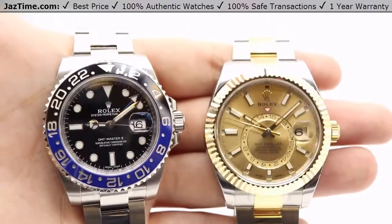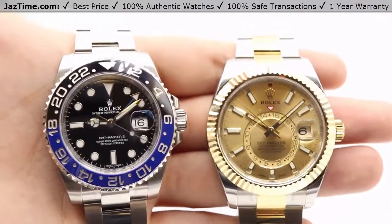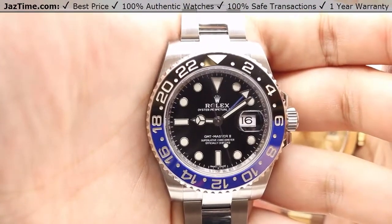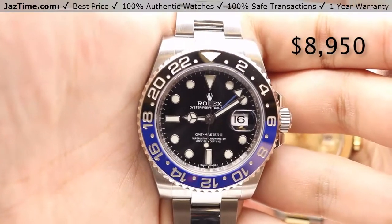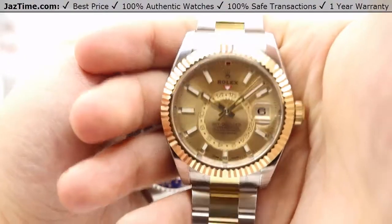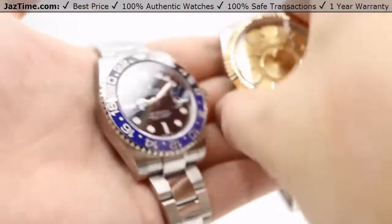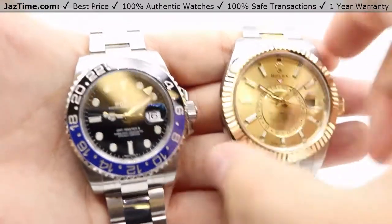We'll go over the price, the dials, bezel, case, crown, bracelet, clasp, and we'll talk about the movements towards the end of the video. As of January 2018, you can get the Rolex GMT Master II BLNR from an authorized Rolex retailer for $8,950 plus tax, or the Rolex Sky-Dweller for $17,150 plus tax. Here at JazTime.com we have the lowest prices anywhere online, so give our website a thorough look before you move on with your purchase.